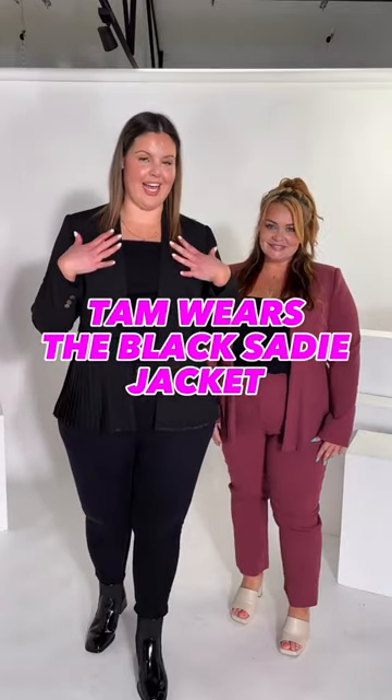I have jumped into the black Sadie jacket, and I'm wearing it in the roseberry. I have paired mine with a pair of black jeans, just a little black basic, and some boots. Really cute, but if you're going to the office on Friday and drinks afterwards.